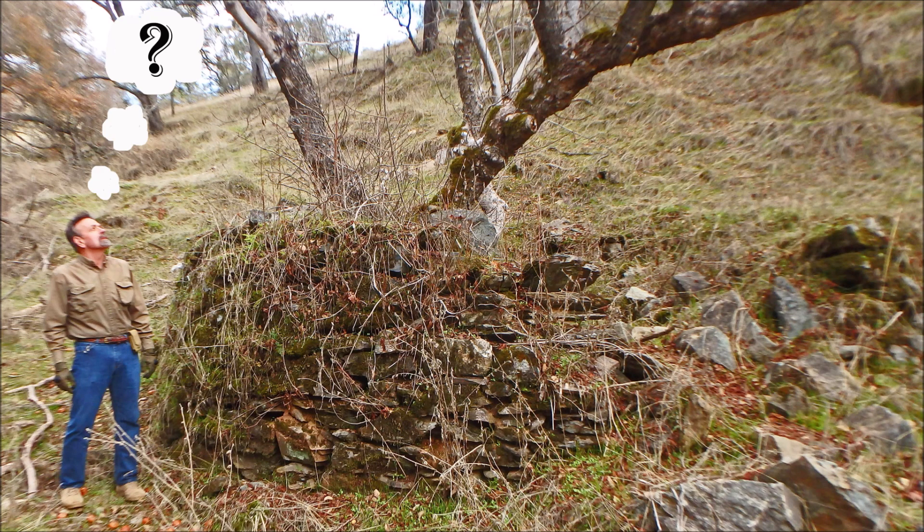What is this? To try to answer this question, Phil and I hiked back to this unusual round rock structure that I had found several months ago along a creek in the heart of the California Mother Lode.